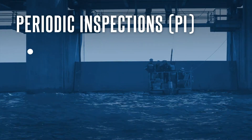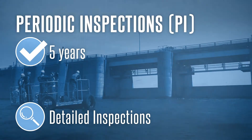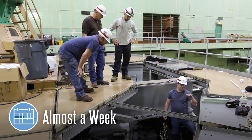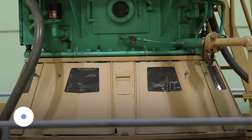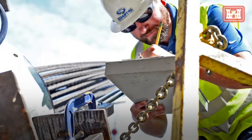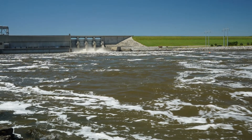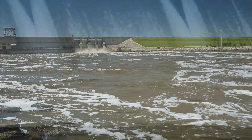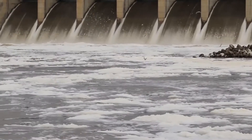Periodic inspections are held every five years and they involve detailed inspections of all dam features. These inspections last almost a week and involve analyzing all previous inspection findings to understand dam performance. During periodic inspections, past findings are evaluated to provide a comparison baseline. Findings from the periodic inspection help to evaluate conditions and expected performance to understand the potential response of the dam to a range of pool loadings.